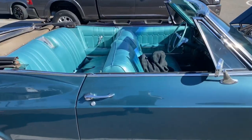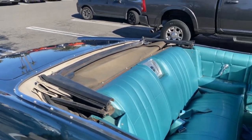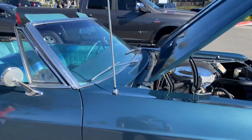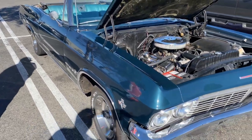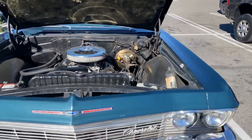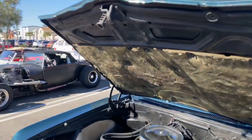This is an original family-owned car — 100% original. Obviously they've done a few things like put a chrome air cleaner on it and a few little things like that, but it's got the 283 in it, the original, and just a really really nice car overall, just really beautiful.